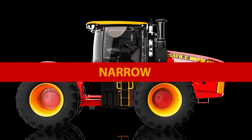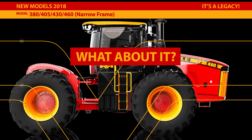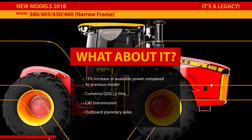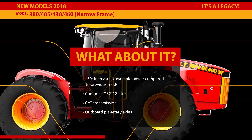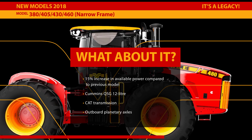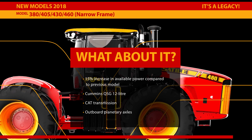The line of narrow-frame Versatile four-wheel drive tractors has been expanded for 2018 with two new models at 430 and 460 horsepower, representing a 15% increase in power. The 380 and 405 are also available, all featuring the largest cab in the industry. The narrow-frame four-wheel drives are powered by the Tier 4 compliant Cummins QSG 12-liter engine paired to an industry-leading CAD transmission — still the world leader in simplicity.